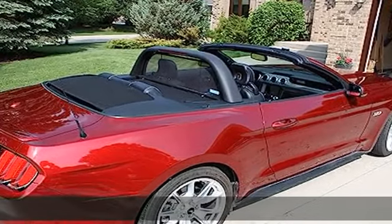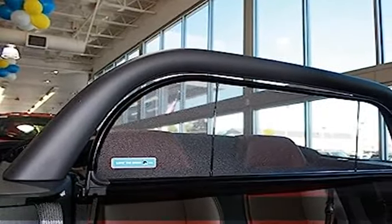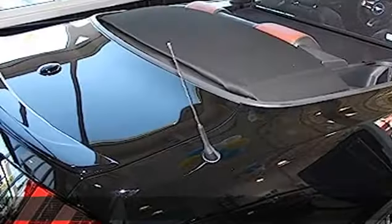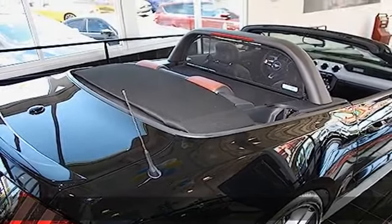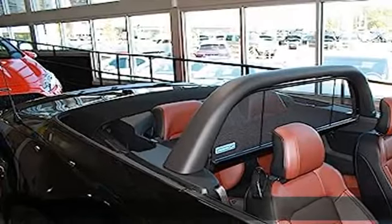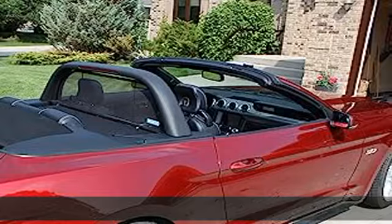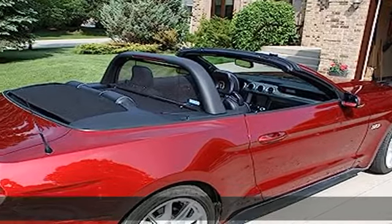Wind backdraft is reduced by up to 75 percent, which nearly eliminates wind buffeting and turbulence in the interior of the car. With the Love the Drive wind deflector, it will keep the wind down and you looking great. The wind deflector arrives fully assembled and can be installed in minutes.